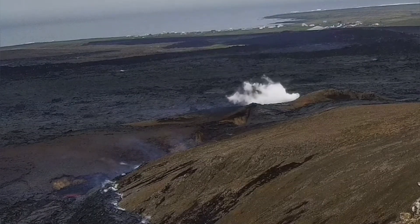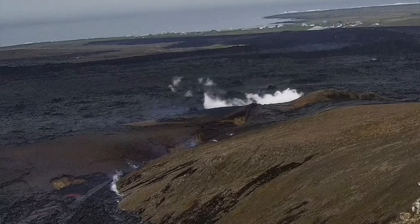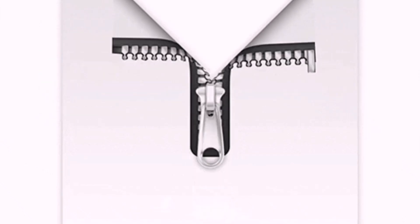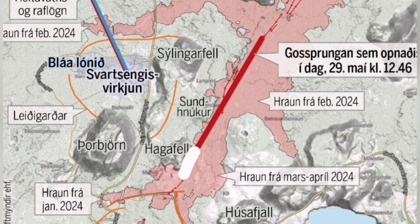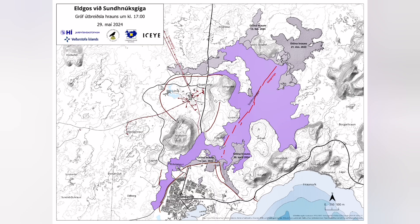In less than 24 hours the activity reduced significantly — phreatic reactions are almost non-existent anymore. The zipper of this fissure is also gradually closing down. The Icelandic Meteorological Office has confirmed this, and I've presented all the facts plus my own thoughts, which I will also put in the description.